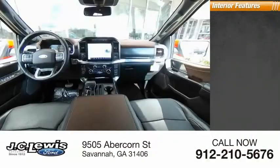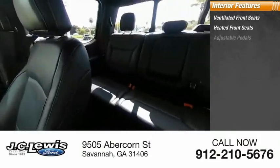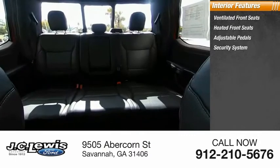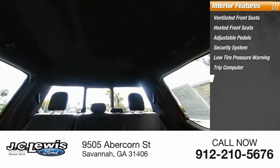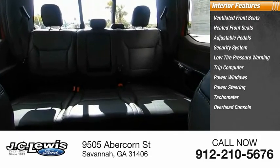Inside you'll find ventilated front seats, heated front seats, adjustable pedals, security system, low tire pressure warning, trip computer, power windows, power steering, tachometer, overhead console.